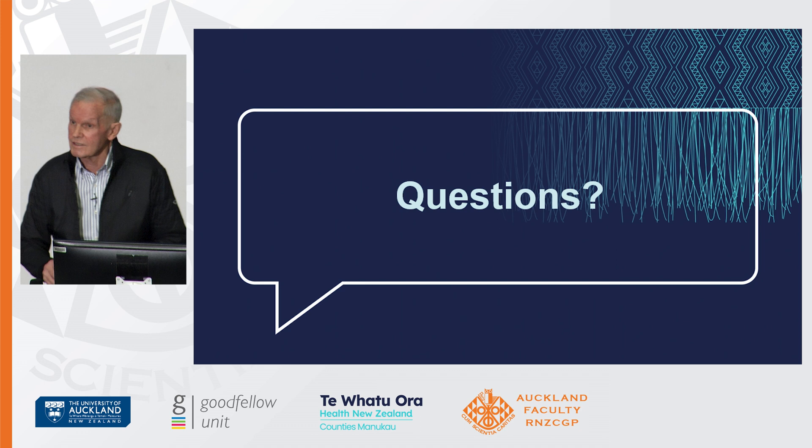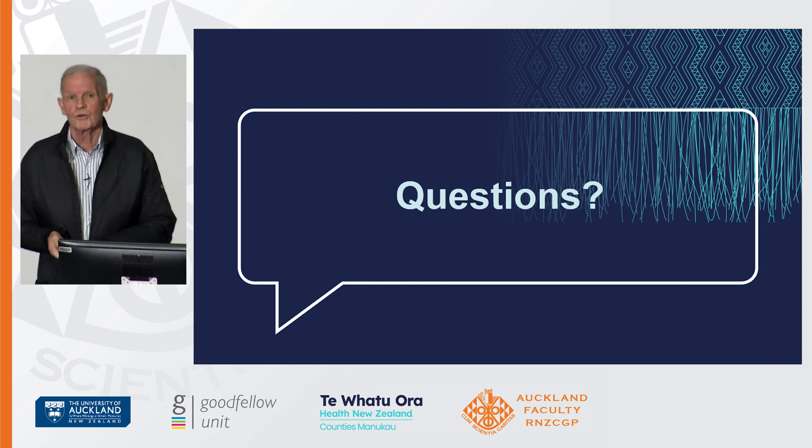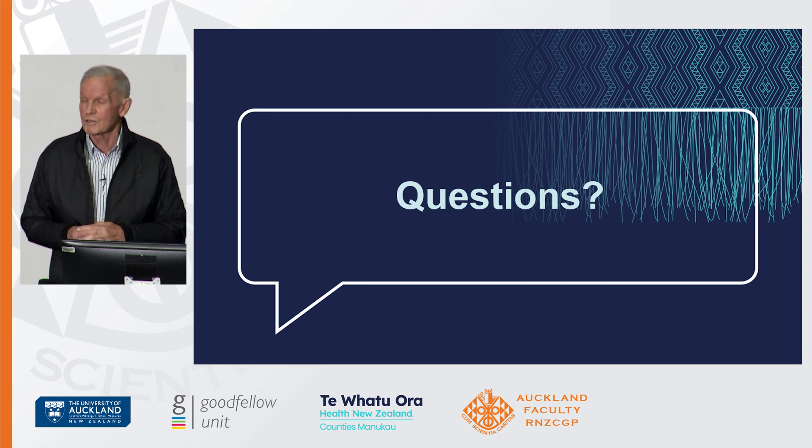In my last few seconds, I'm going to ask you all not to prescribe allopurinol for acute gout. The evidence is totally shoddy — the abstracts all say you can do it, but we're getting lots of patients whose gout is being prolonged and who are ending up in hospital because of that philosophy.